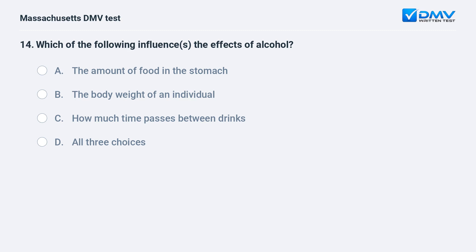Which of the following influences the effects of alcohol? A. The amount of food in the stomach. B. The body weight of an individual. C. How much time passes between drinks. D. All three choices.